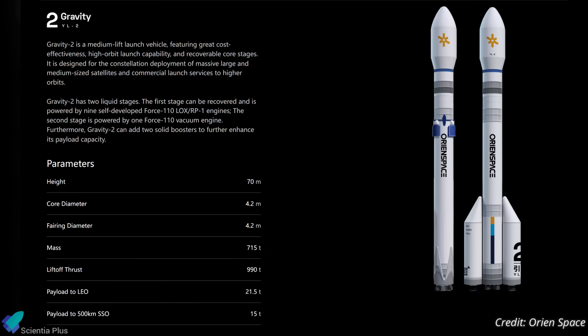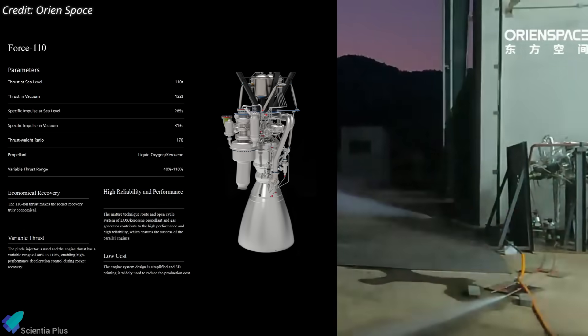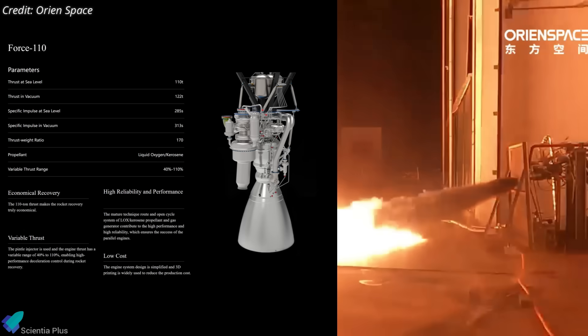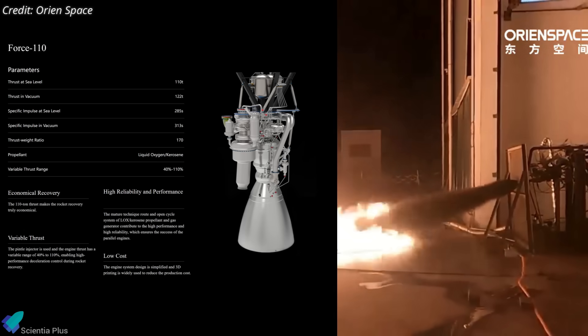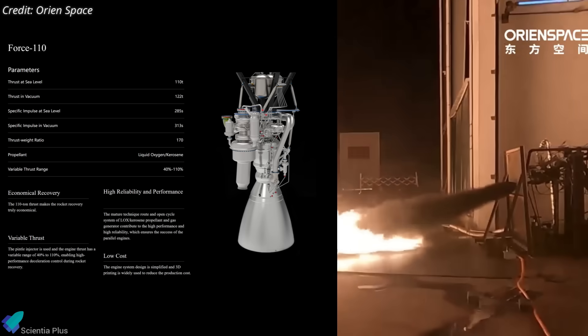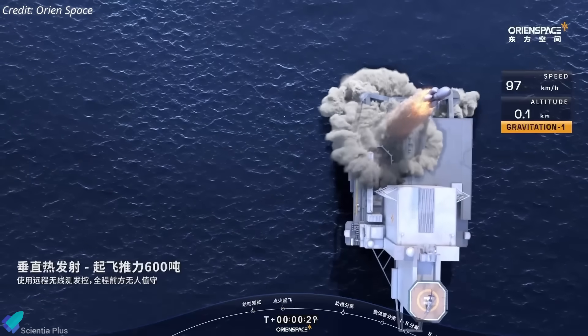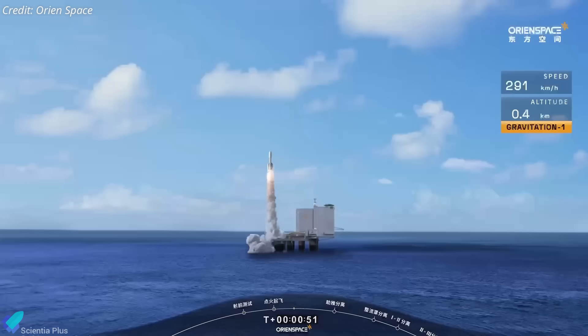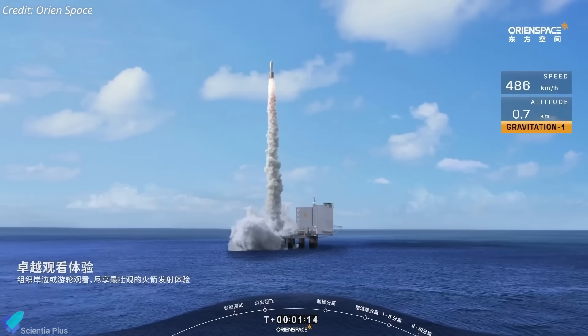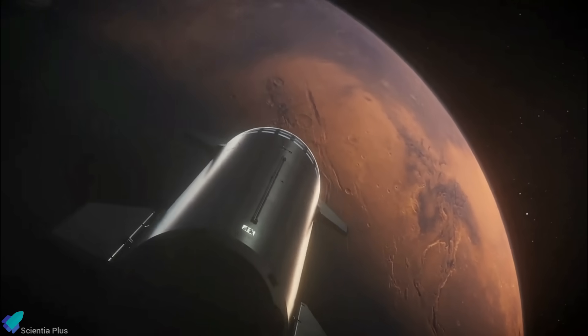Orienspace is also developing Gravity 2 and Gravity 3, which will incorporate liquid propulsion, complete reusability, and enhanced capabilities for deep space and planetary missions. Complementing these rockets is the company's Force Engine series, a liquid-oxygen kerosene gas generator cycle engine currently under development for use in future Gravity vehicles. Together, these efforts position Orienspace as one of China's leading private launch providers, driving innovation in cost-effective and flexible orbital access.